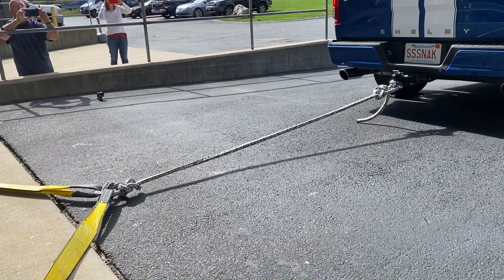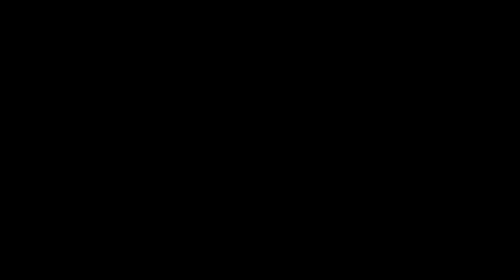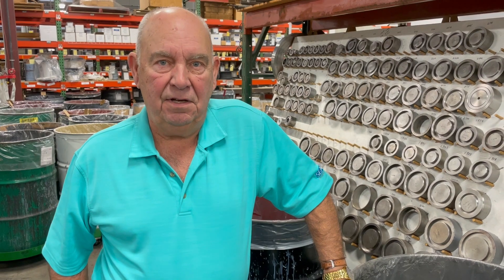So here we go. Howdy folks, it's Mark Wilkinson again from Seal Right Corporation, welcoming you back for yet another video of us having fun. We're known, among other things, for making the toughest, longest-lasting braided packing on the planet.